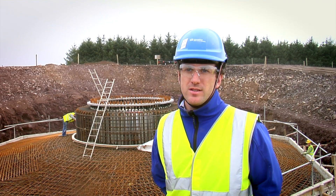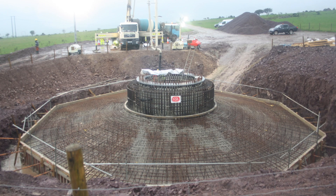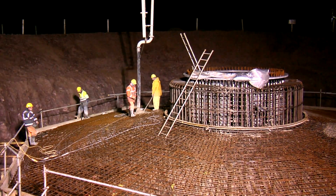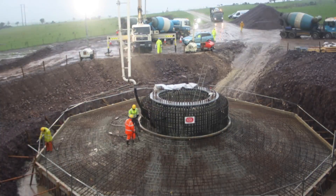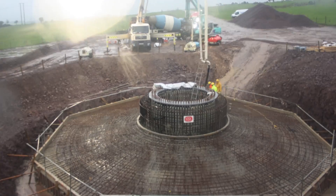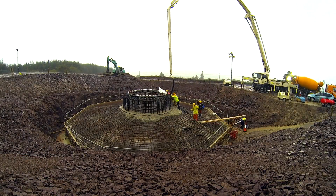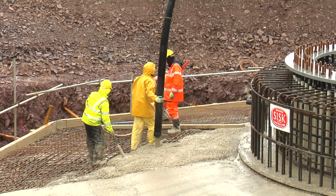Then we shutter around the outside of the steel reinforcement and we pour our concrete into the foundation. Our turbine foundations are 18 metre diameter. The pour will consist of 440 cubic metres of concrete and approximately 40 tonnes of steel.